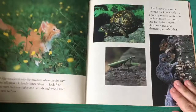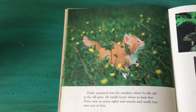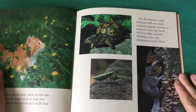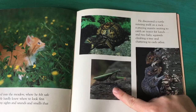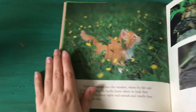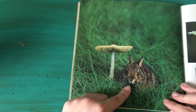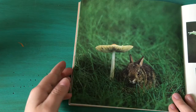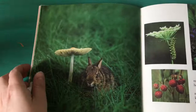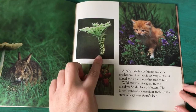Pickle wandered into the meadow where he felt safe in the tall grass. He hardly knew where to look first — there were so many sights and sounds and smells that were new to him. He discovered a turtle sunning itself on a rock, a praying mantis waiting to catch an insect for lunch, and two baby squirrels climbing a tree and chattering to each other. I wonder if you've seen any turtles or praying mantises or squirrels at your house. Have you seen a bunny? A baby rabbit was hiding under a mushroom. Wild strawberries grew in the meadow and so did lots of flowers. The kitten watched a caterpillar inch up the stem of a Queen Anne's lace — that's the name of this flower: Queen Anne's lace.